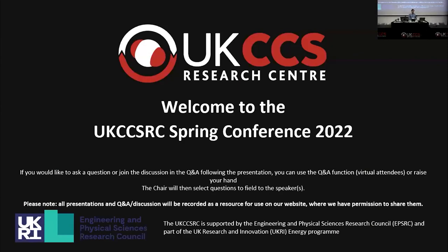Welcome to the capture parallel session. I'm Professor Sol Brown from the University of Sheffield, Professor of Process and Energy Systems, and I'll be chairing this session.